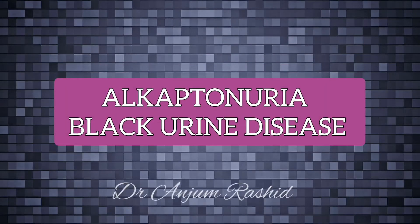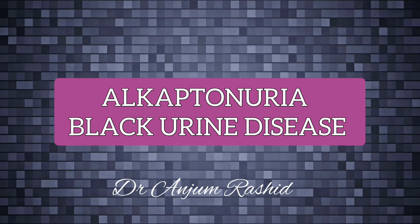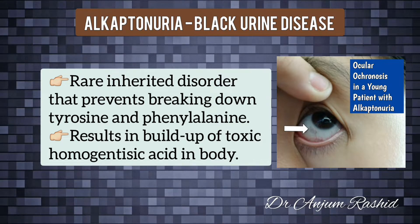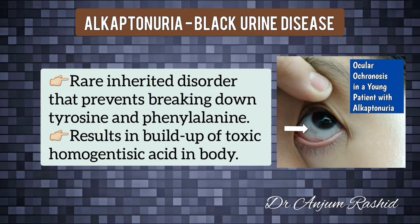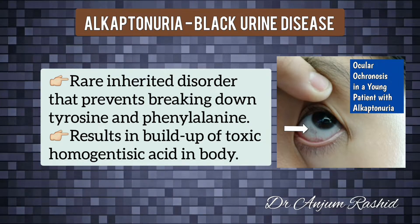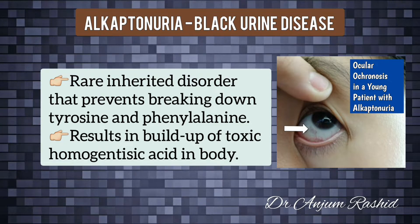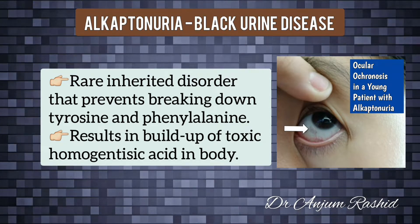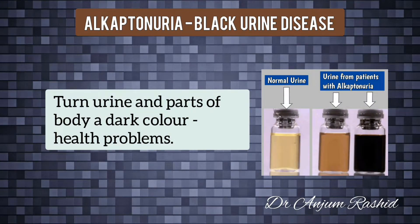Welcome to my YouTube channel. This video is about alkaptonuria, which is also known as black urine disease. Alkaptonuria is a very rare inherited disorder that prevents the body fully breaking down two protein building blocks — amino acids called tyrosine and phenylalanine. It results in a buildup of a chemical called homogentisic acid in the body.